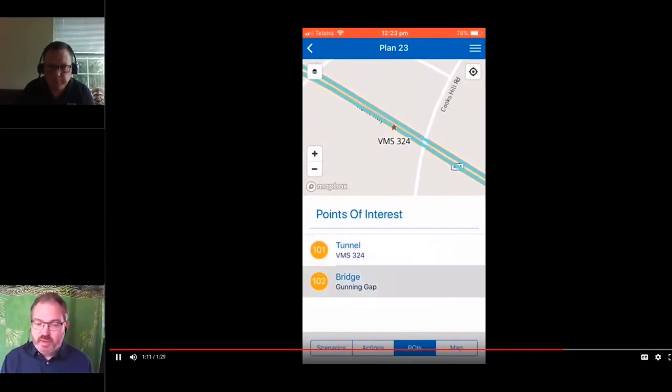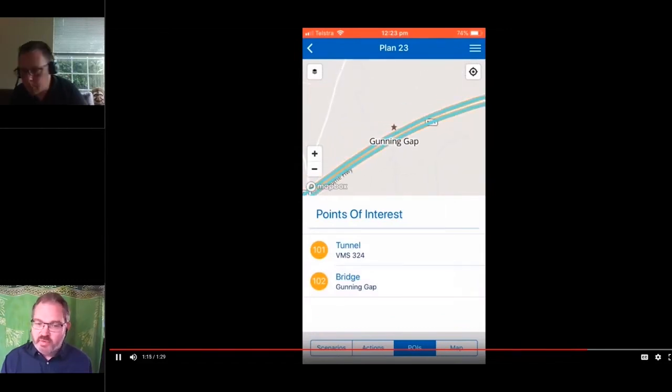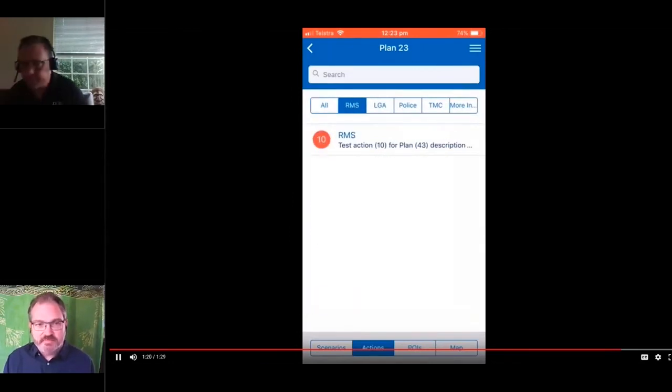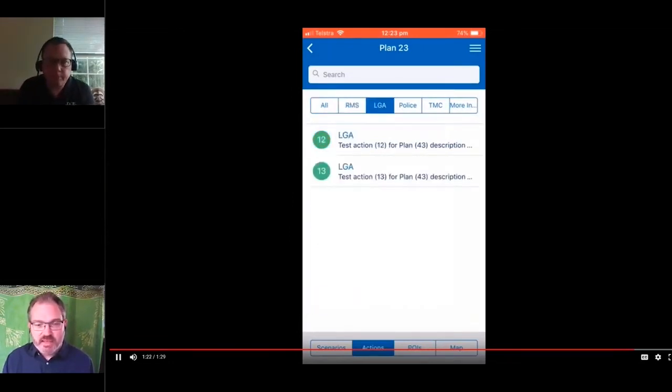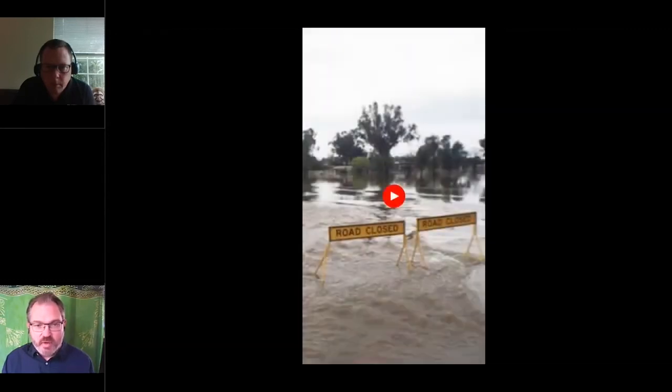All of these plans are in paper-bound folders, which work quite well as long as you have the folder in the car with you when you need to action one of these plans and you have the most up-to-date plan in the folder. We found this was a great way for crews on the road to have access to all of the incident response plans for the entire state on their phone. And offline access — that's something you've got as well?